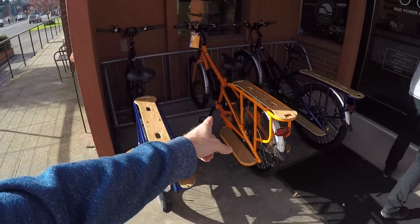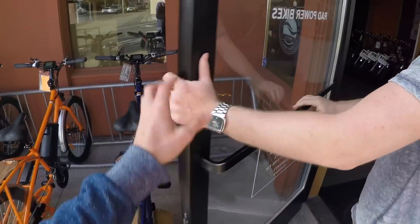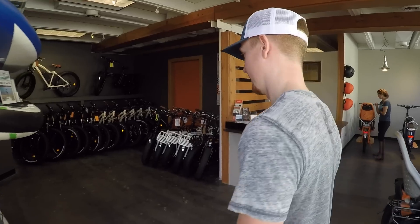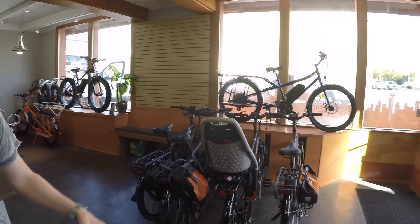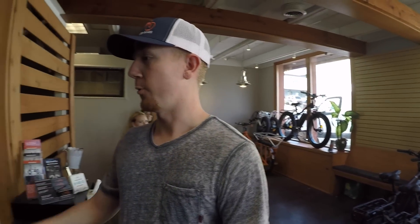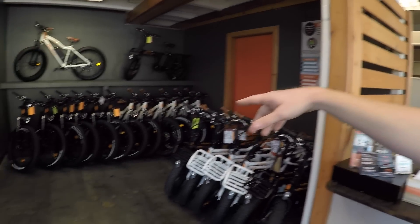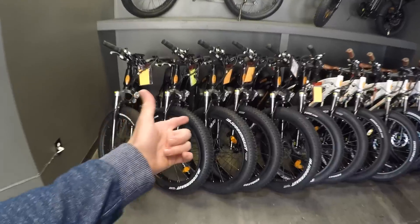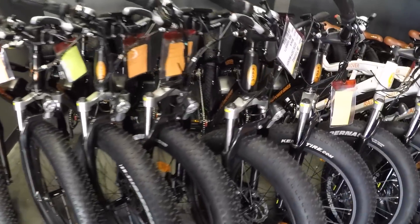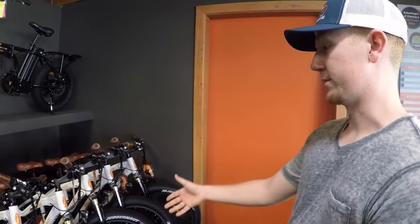We've got the Rad Wagons over here. In the showroom, our original bike that we launched with is the Rad Rover. It has fat tires, a mountain bike style frame, and front suspension. These are awesome for everything from sand and snow to just paved roads.